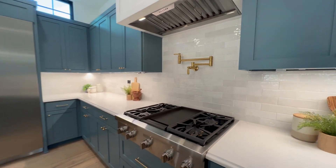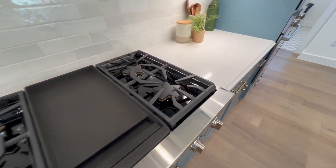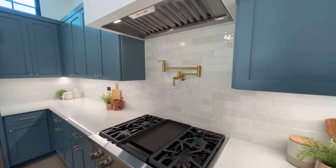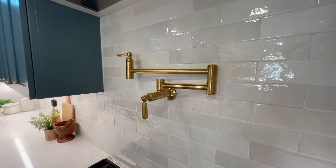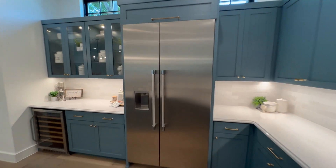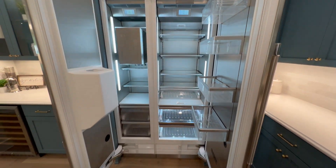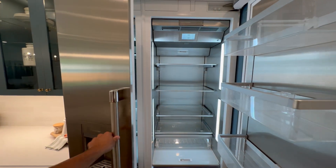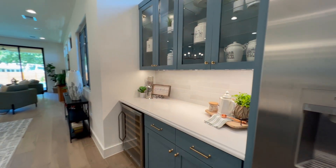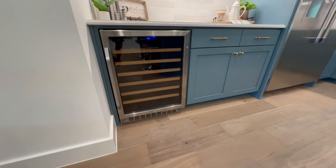Moving over to this Thermador range, I love the star design of these burners. You have the griddle right in the middle, and it does come with a pot filler — phenomenal detail. We also have this massive Thermador fridge. Right on this side, we do have the coffee-making area, and also a wine cooler. We have engineered hardwood flooring throughout the house.